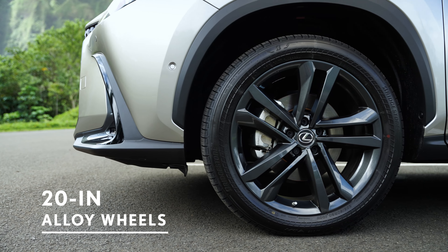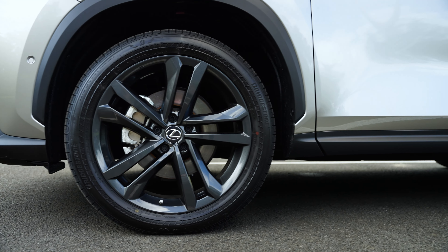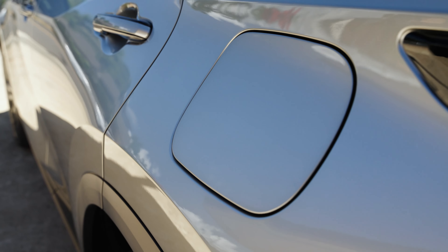These bold 20-inch split five-spoke alloy wheels are the largest ever available on an NX. You fill up gas on one side and plug in on the other. In the back, you've got a streamlined LED blade tail lamp over the new rear Lexus badging.